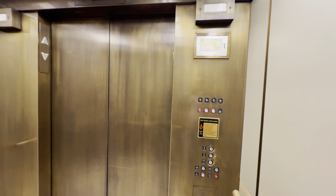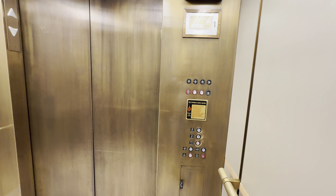The doors go out. Capacity is 4,000 pounds. Here's your ADA phone. Let's get a cab view. Very nice cab.